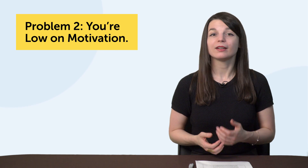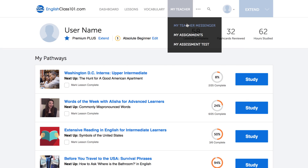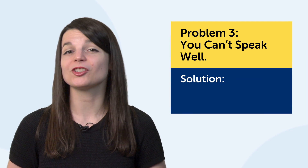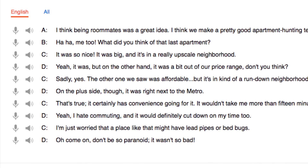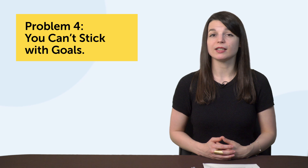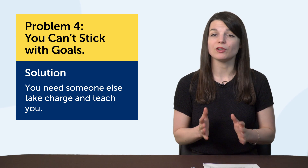If you're low on motivation, maybe you'd do better with a teacher — someone who will interact with you and encourage you to succeed. You can learn with one through our Premium Plus program. If speaking is your weak point, the best thing to do is just practice more. Read the lesson dialogue out loud — it's the quick and easy way to practice speaking on your own. Or write down or memorize a lesson dialogue and practice it out loud three times a day for a week. If you can't stick with goals, maybe you need someone else to take charge, so get a teacher or join an actual language class where you have no choice but to show up.